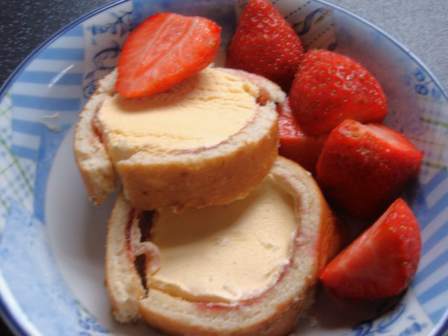The original Arctic Roll features vanilla ice cream and raspberry jam. Bird's Eye also produce a variant using chocolate ice cream.